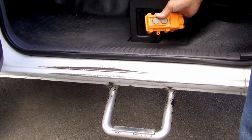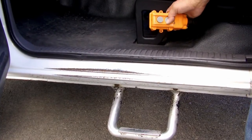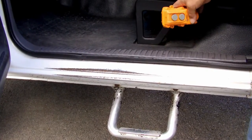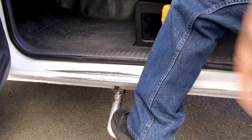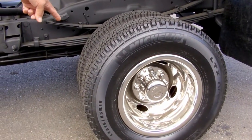This Dodge Ram 3500 also has controls for the dump hoist right here, easy to get to on the side of the truck. Plus it has a nice step to get in and out of the truck. It's got a near new set of Michelin radials all the way around.